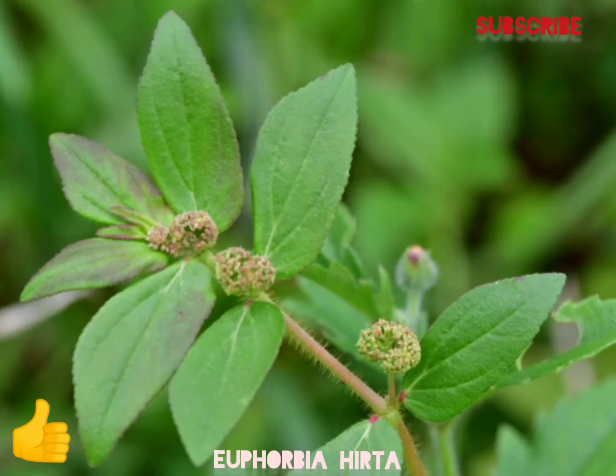Euphorbia hirta, sometimes called asthma plant, is a pantropical weed originating from the tropical regions of the Americas. It is a hairy herb that grows in open grasslands, roadsides and pathways in the warmer regions of India. In Australia it is an introduced species.